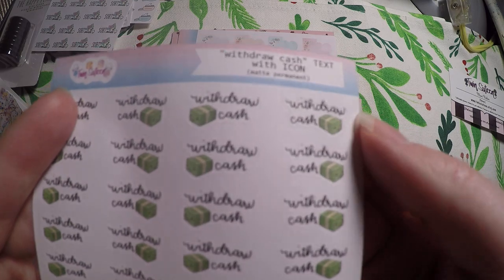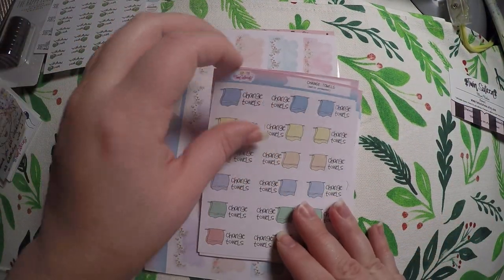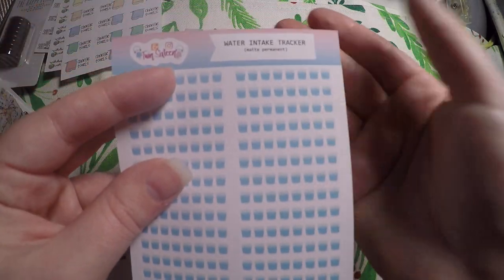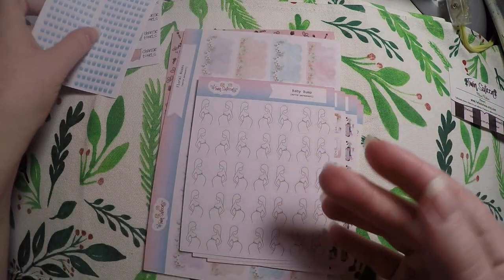I got withdraw cash because I have to withdraw our daycare cash every week. Change the towels — again, this is for my tracking planner. Then I got these water trackers. You all know I love to track my water intake, so I went ahead and got these because I figured why not.